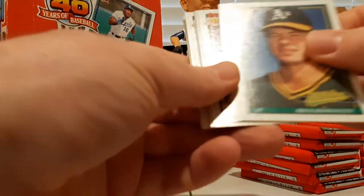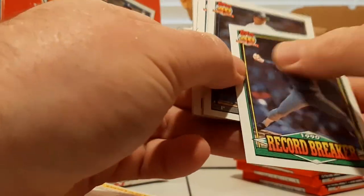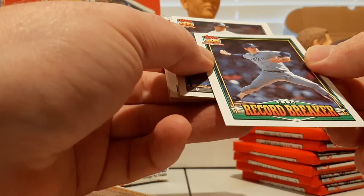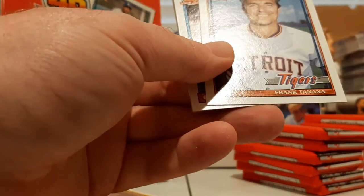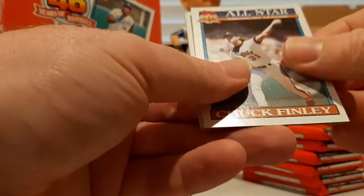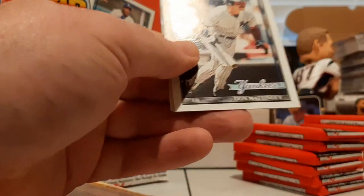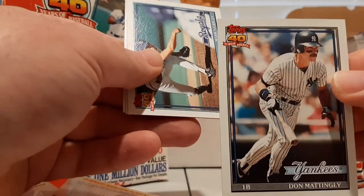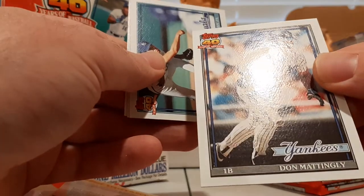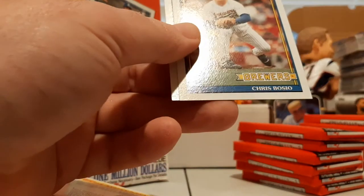Jeff Kaiser, Rick Honeycutt again, Greg Hibbard, there's another Nolan Ryan Record Breaker — very nice. Alan Mills, Greg Myers, Frank Tanana, Chuck Finley All-Star insert, El Presidente Denny Martinez, Mike Jeffcoat, Roberto Alomar — there's another nice one — Don Mattingly, another sought-after card there. That one's a nice card, PSA 10.